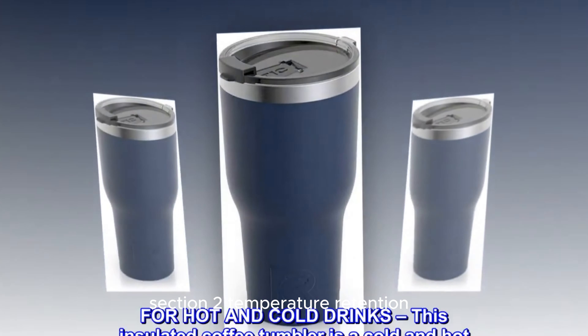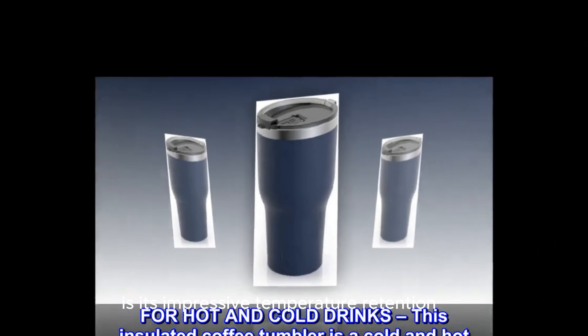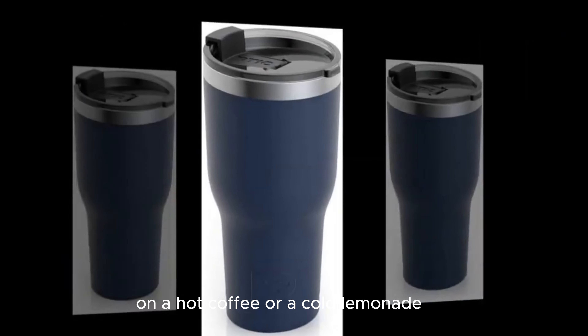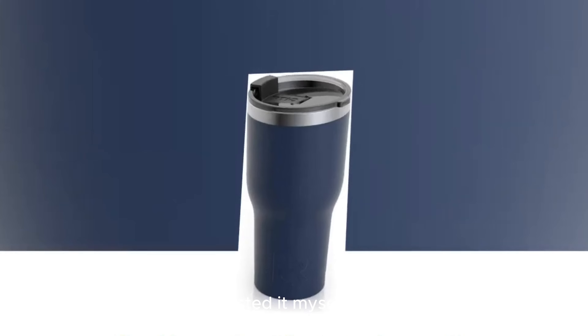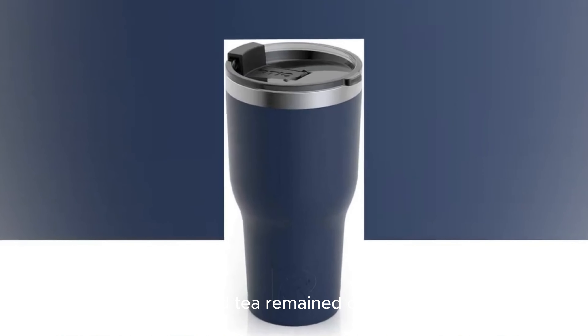Temperature Retention: One of the standout features of this tumbler is its impressive temperature retention. Whether you're sipping on a hot coffee or a cold lemonade, the Sirsip tumbler maintains the drink's temperature for hours. I tested it myself, and my coffee stayed hot for over 5 hours, while my iced tea remained cold all day.